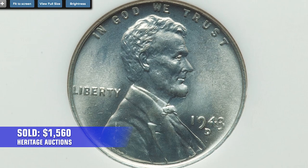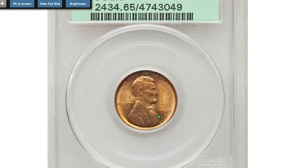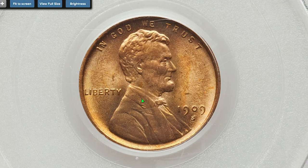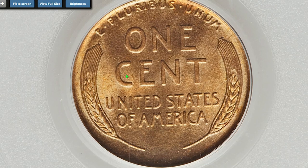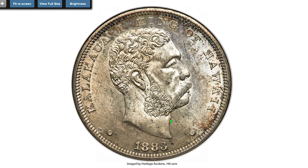Moving on to a 1909-S Lincoln cent at MS65 Red. The surfaces exhibit minimal contact marks. Those thin lines around the bust are lines of the planchet, not hairlines or traces of cleaning. This coin sold on September 6, 2022 for $1,680.